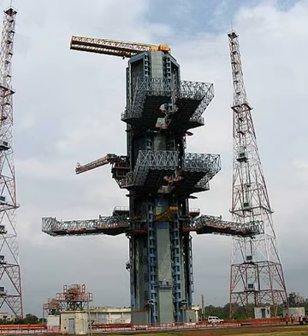The Second Launch Pad of the Satish Dhawan Space Centre is a rocket launch site in Sriharikota, India. It is the second of two launch pads at the centre. The Second Launch Pad, or SLP, was designed, supplied, erected and commissioned by MECON Ltd., a Government of India enterprise located at Ranchi, Jharkhand, India, during the period March 1999 to December 2003. It cost about 400 crore rupees, equivalent to $140 million in 2018.